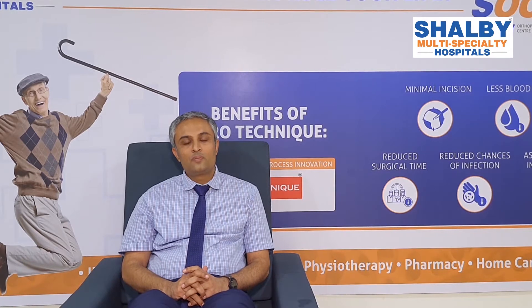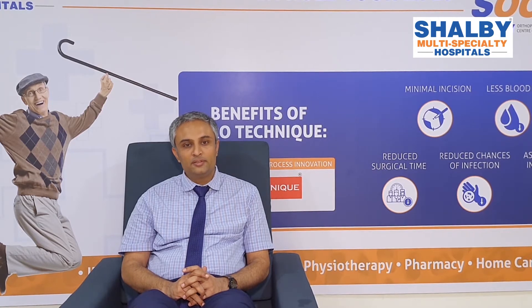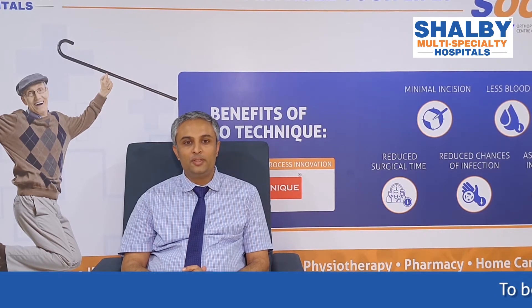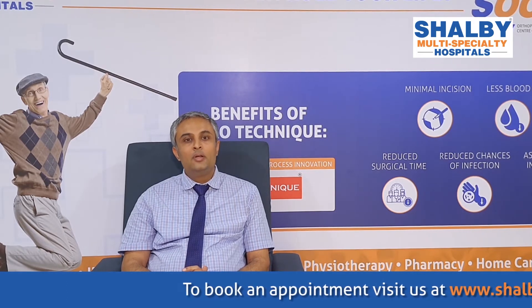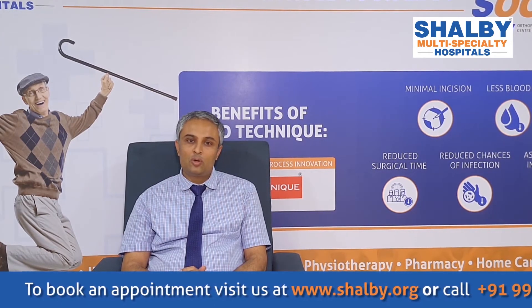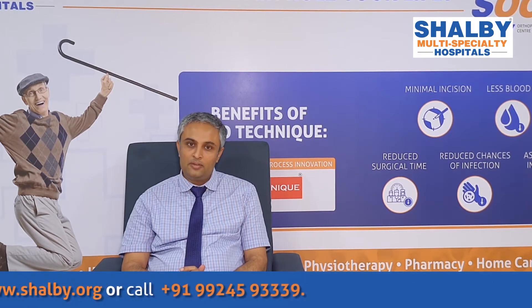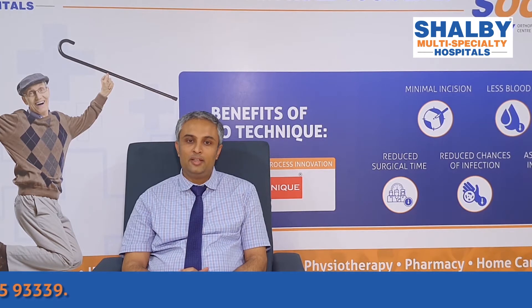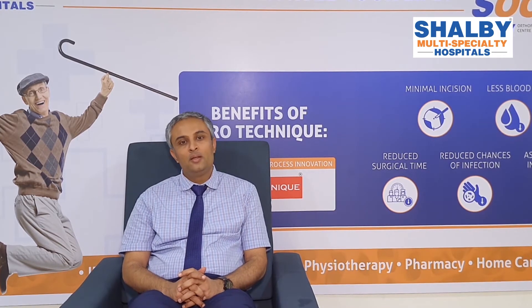We would like to recommend that any patient seeking orthopedic fracture treatment or an opinion can consult Vijay Shalby Hospital, preferably in the morning or anytime. We have round-the-clock X-ray technicians available, so you can get it done anytime. You should seek orthopedic consultation for proper treatment immediately.